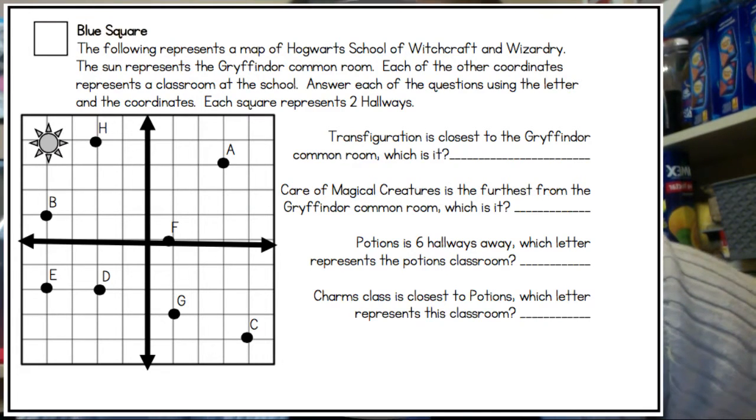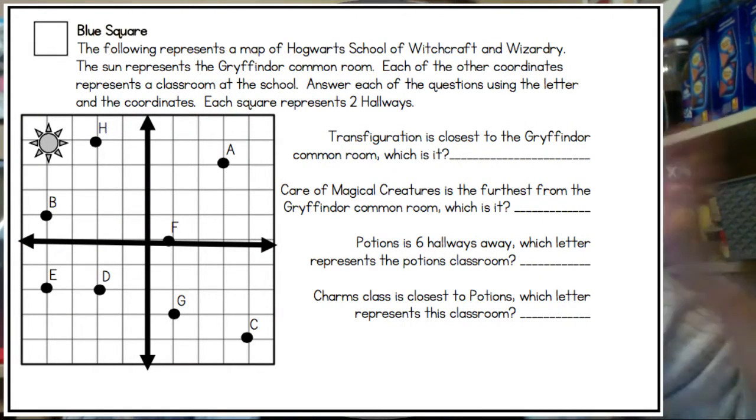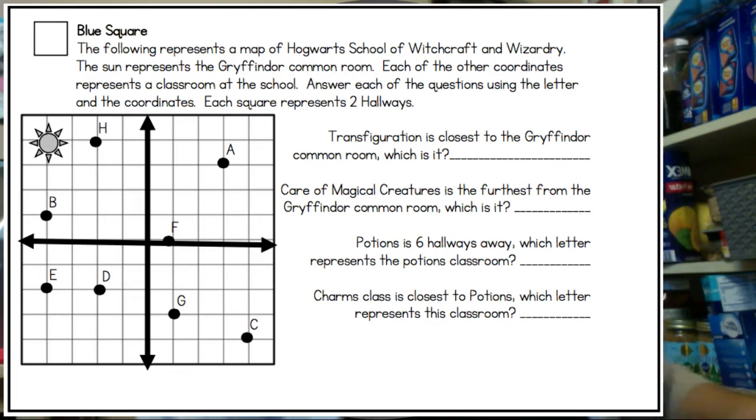Care of magical creatures is furthest from the Gryffindor common room — which one is it? I can pretty much eyeball and see that it's C, but let's count it out. Starting at the sun, going south first: one, two, three, four, five, six, seven, eight. Then going east: nine, ten, eleven, twelve, thirteen, fourteen, fifteen, sixteen. So C is the furthest away.